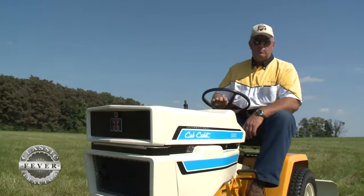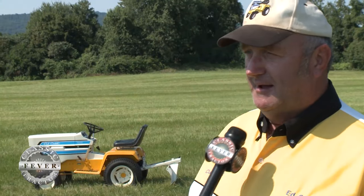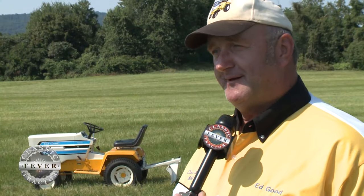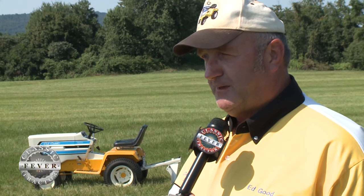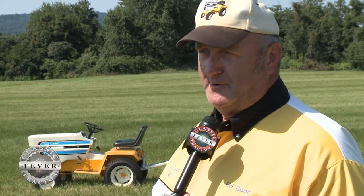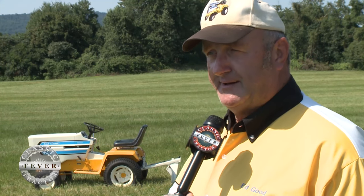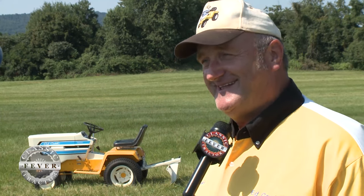So how many Cub Cadet 800s do you have these days? Right now I have 18 of them. We can probably go home and 17 out of the 18 will run and we can drive them. There's one I got at an auction without a motor, so that one doesn't run, but the rest all run.